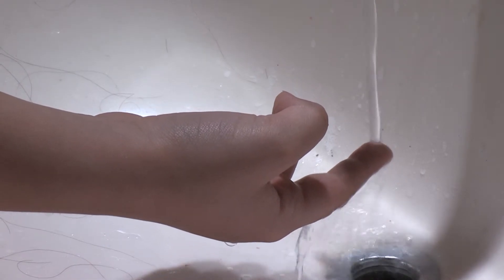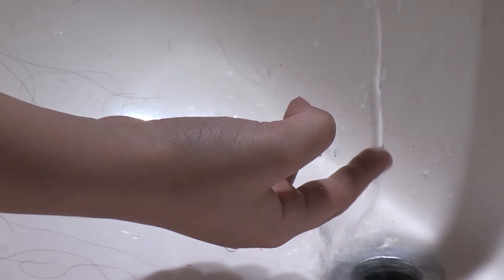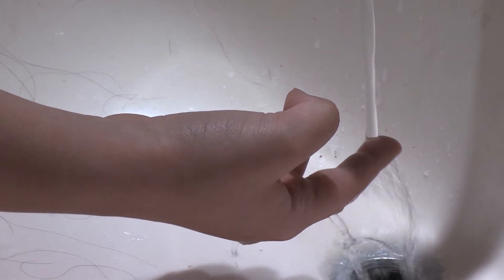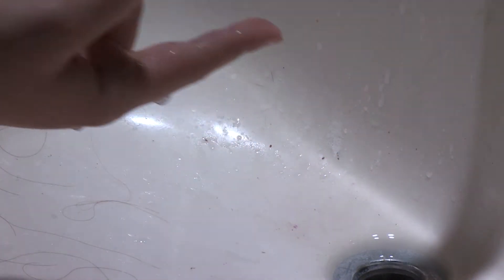If it's a minor burn of the hands or arms, you can run the area under cool water for 15 to 20 minutes. You should really try to avoid putting ice on that area, as there is further risk of damage to the underlying tissue from the ice.